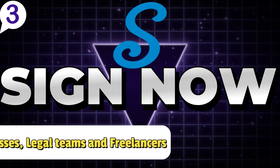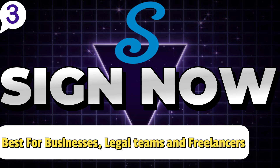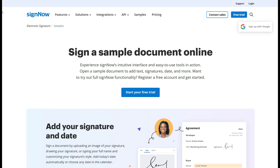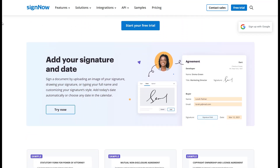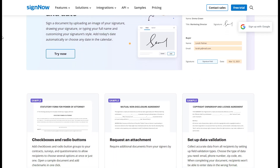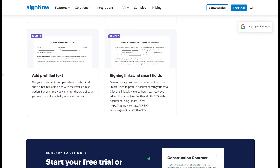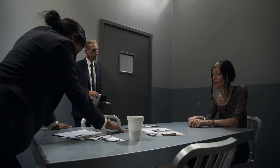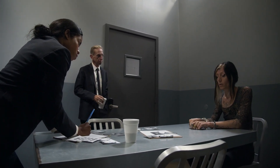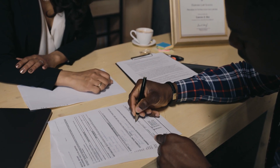Number 3: SignNow. Best for businesses, legal teams, and freelancers needing cost-effective, legally binding signatures. For business and legal teams, and even freelancers that handle contracts, non-disclosure agreements, and approval workflows, SignNow stands out as the best document management software due to its legally binding e-signatures and seamless document automation features. With its affordable pricing and focus on simplifying workflows, whether you're finalizing a client agreement or approving internal policies, SignNow is designed to save you time, reduce errors, and ensure your documents are legally compliant.